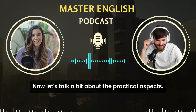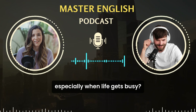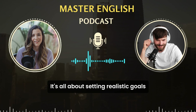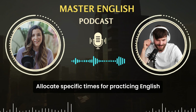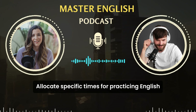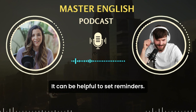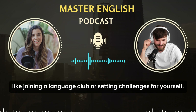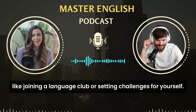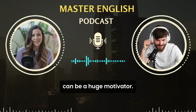That's very insightful. Now, let's talk a bit about the practical aspects. How can someone stay motivated and stick to their routine, especially when life gets busy? It's all about setting realistic goals and celebrating small victories. Allocate specific times for practicing English and consider it an important part of your day. It can be helpful to set reminders. Also, find ways to make learning fun, like joining a language club or setting challenges for yourself. Tracking your progress and seeing how far you've come can be a huge motivator.